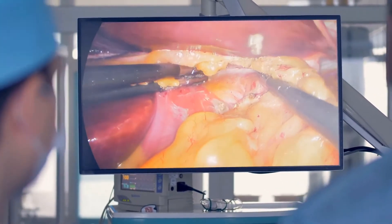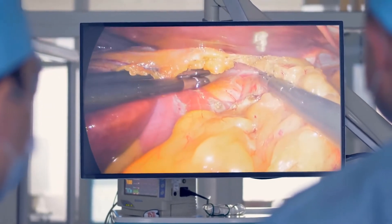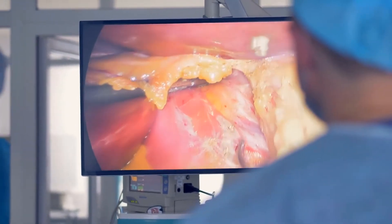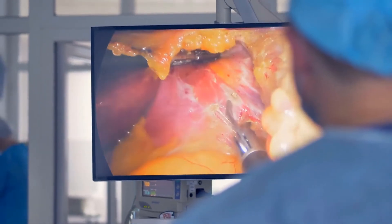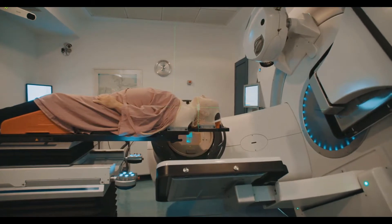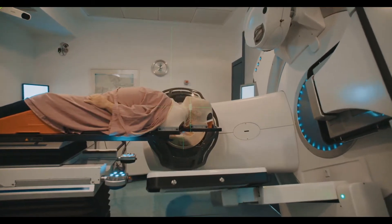Tongue cancer is a term used to describe the rapid growth of cancerous cells in a person's tongue. It is most commonly caused by squamous cell carcinoma, in which the squamous cells of the tongue become cancerous and subsequently begin to manifest themselves as a tumor.